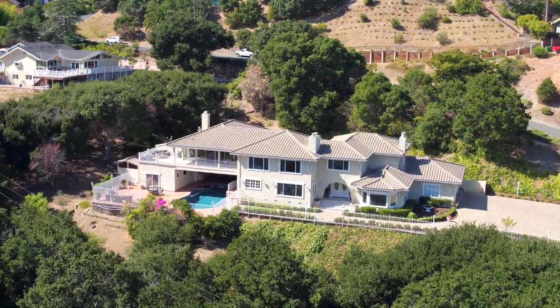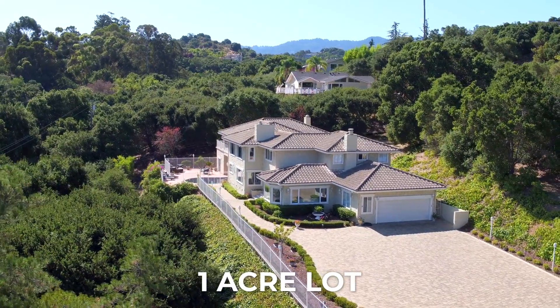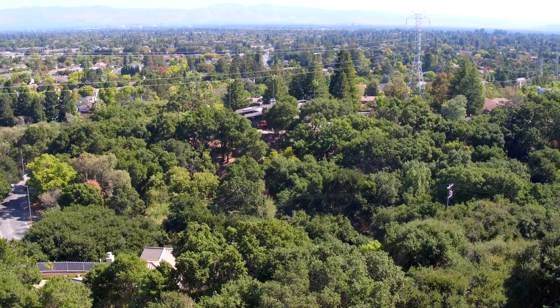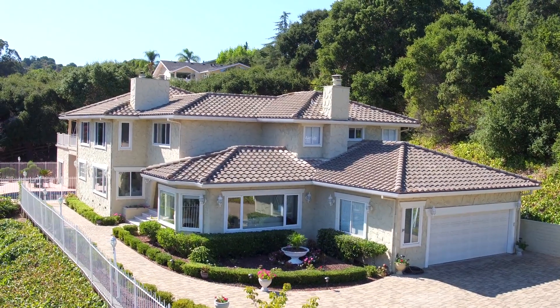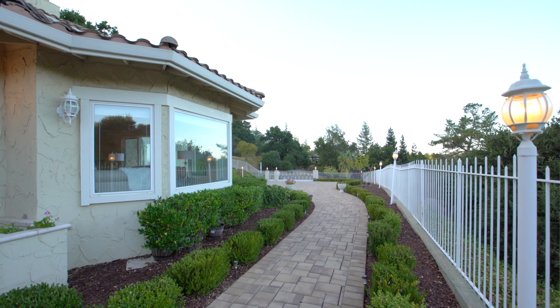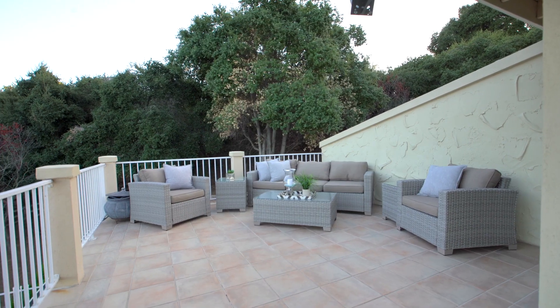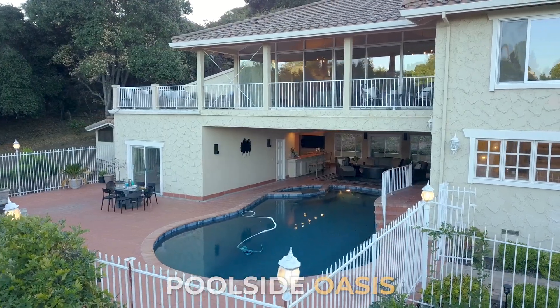Perched just above the Blue Hills neighborhood in Saratoga, this private and gated hillside retreat stretches out over an acre of gently rolling California countryside, accommodating room for features such as an expansive paverstone front driveway, meandering walking paths, broad terraces, and a poolside oasis that beckons for entertainment year-round.